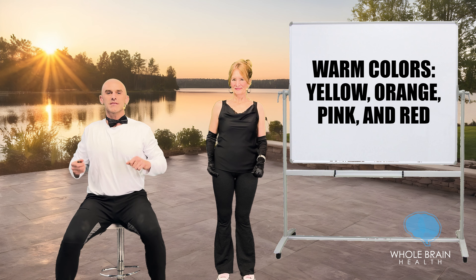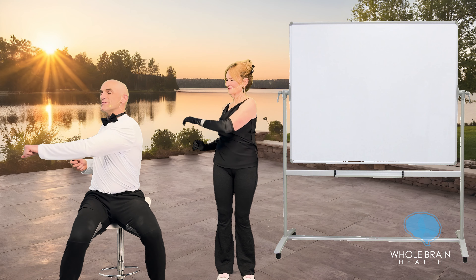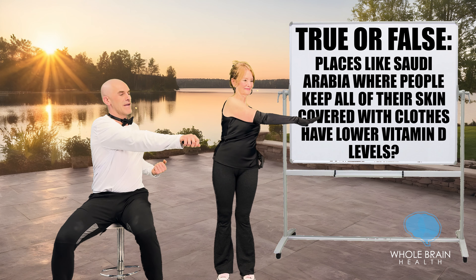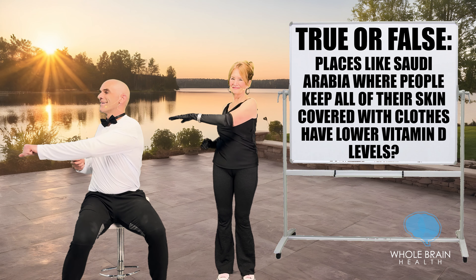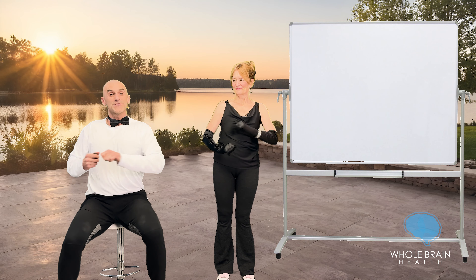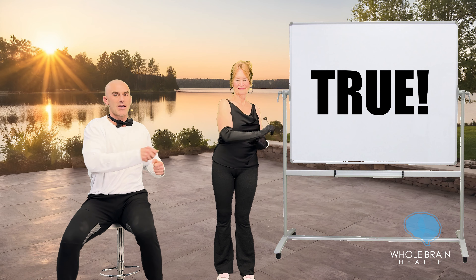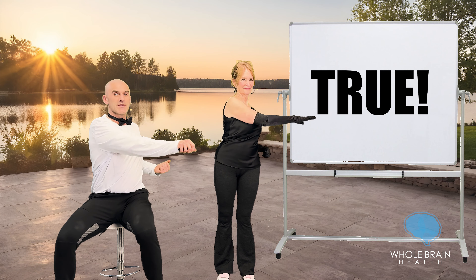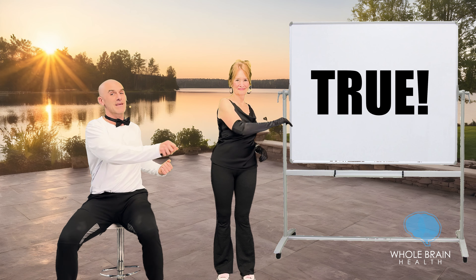Squeeze it just a little bit more. Next up, reaching across. True or false: in places like Saudi Arabia, where people cover the vast majority of their skin with their clothing, they have lower levels of vitamin D. This is most certainly true, so it's something to be mindful of. When picking out what clothes to wear outside, make sure you give yourself an opportunity for the sun to hit your skin so you can produce more vitamin D, which is extremely healthy for your brain and your body.